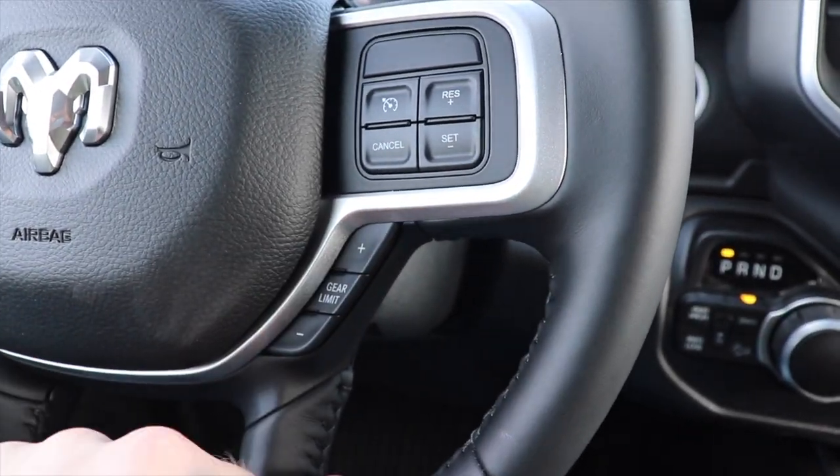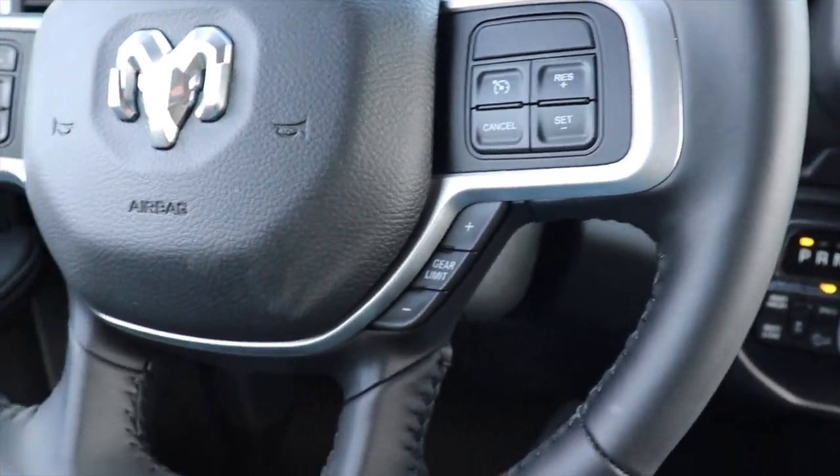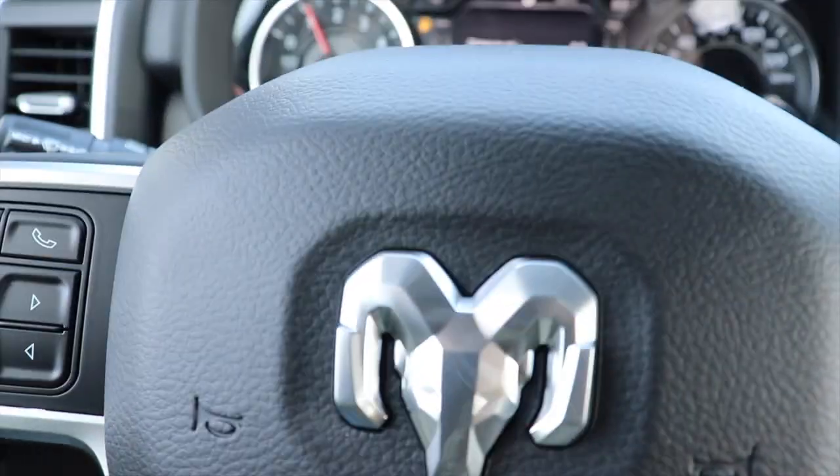Down here we have your manual gear limit. This truck being the 6.4 Hemi, I believe it has the 8 speed automatic transmission.